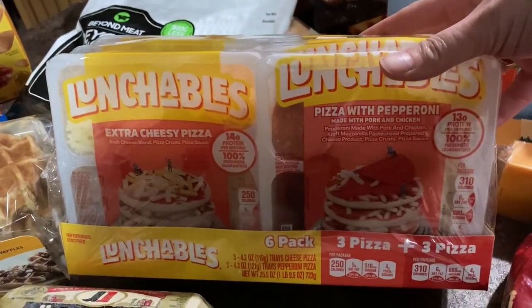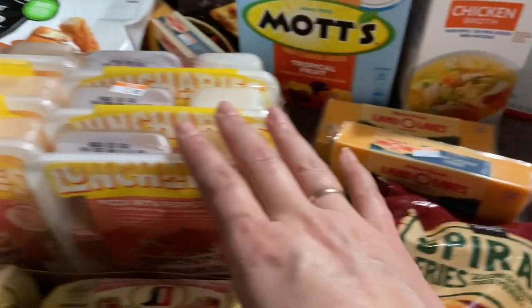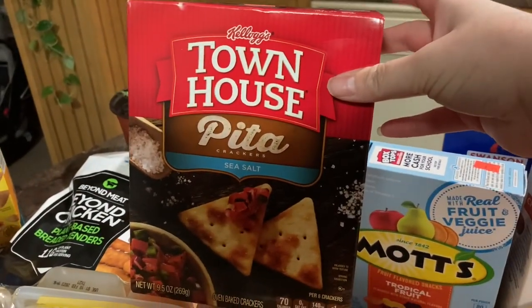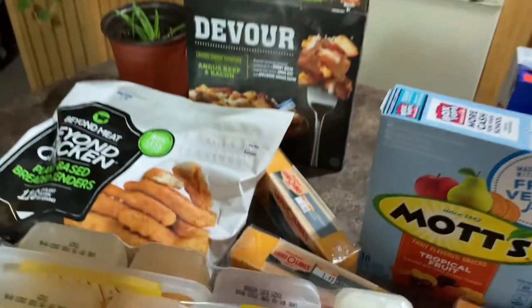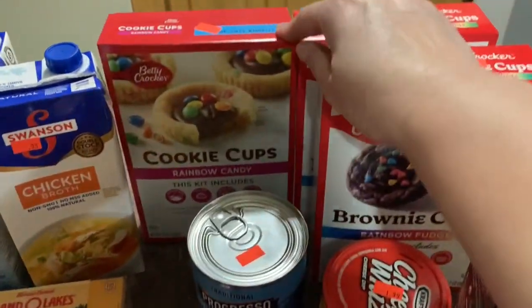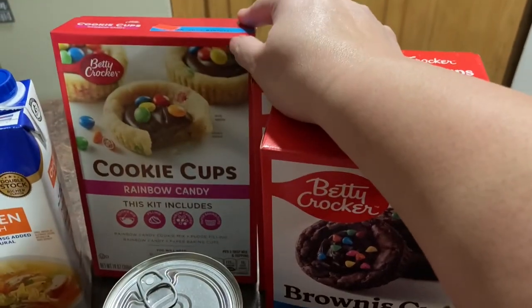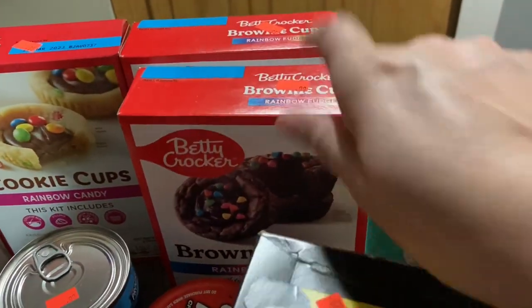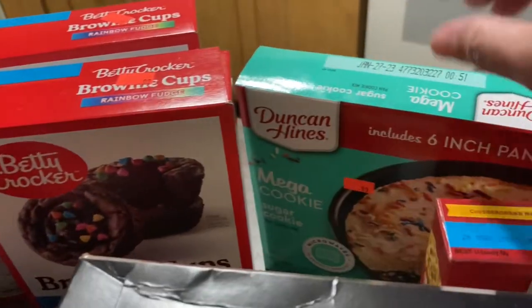You got three extra cheesy and three pizza with pepperoni, which will be great for him to pack for his lunch or eat for a snack. We got some Townhouse Pita sea salt chips — these were $1.99. Two things of the Swanson chicken broth — these were $0.99. He picked up some baking things, so we got the cookie cups — these were $0.99 — and he got two of the brownie cups, rainbow fudge, also $0.99.